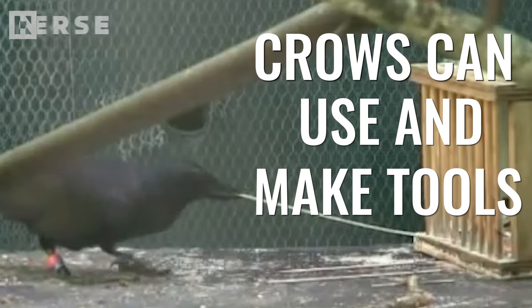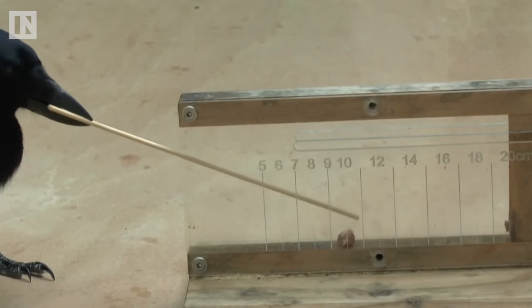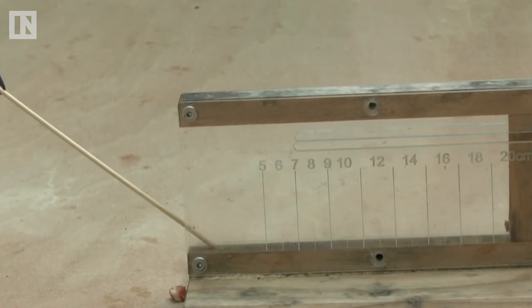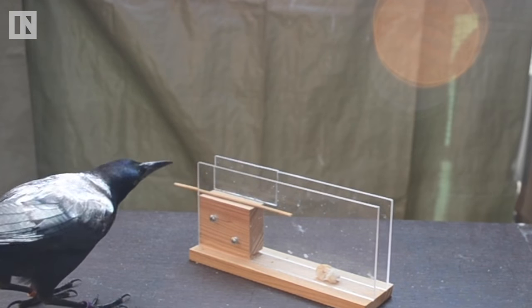Crows know how to use and make tools. In a paper published in the journal Scientific Reports, a team of researchers showed evidence that New Caledonian crows, which have been observed making several types of tools out of sticks, may be able to build tools from memory, even if they've only seen the tool itself and haven't ever seen the tool being constructed.